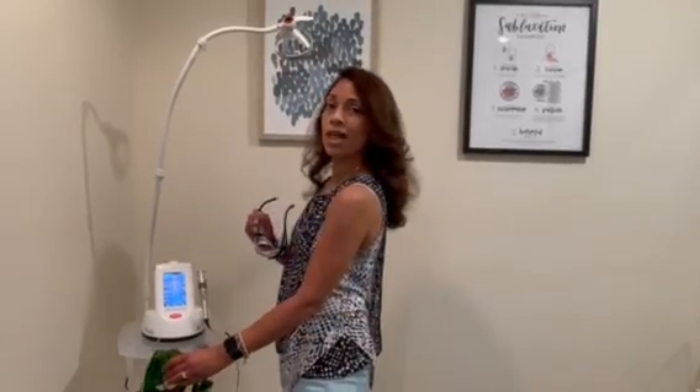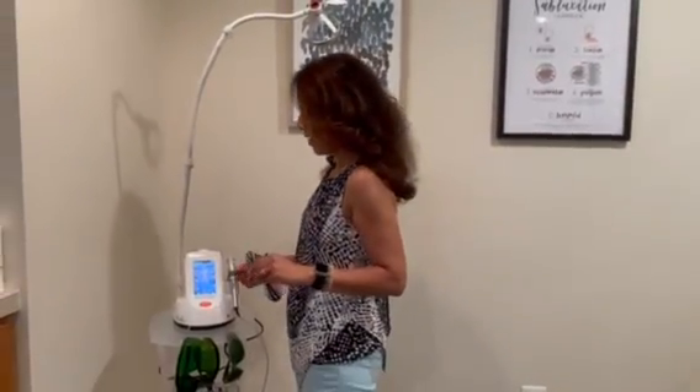When we do this procedure, we will give you laser glasses to wear and I will be wearing them myself. But since I'm not doing the procedure right now, I'm going to take off these fancy glasses while I tell you a little bit more about it.